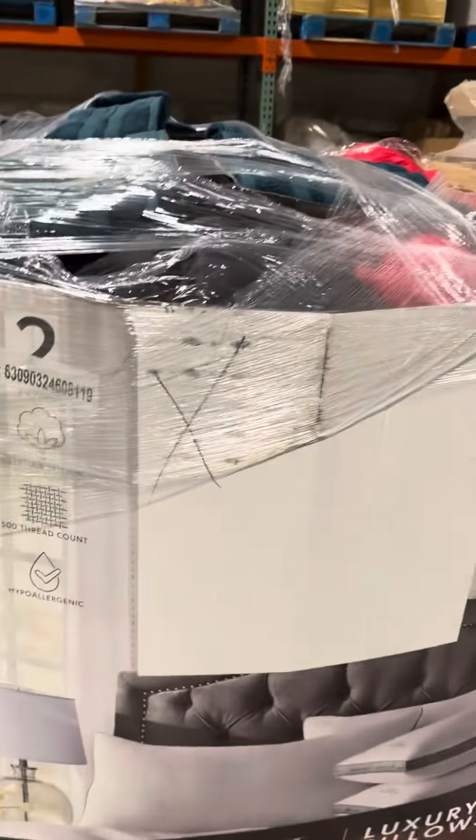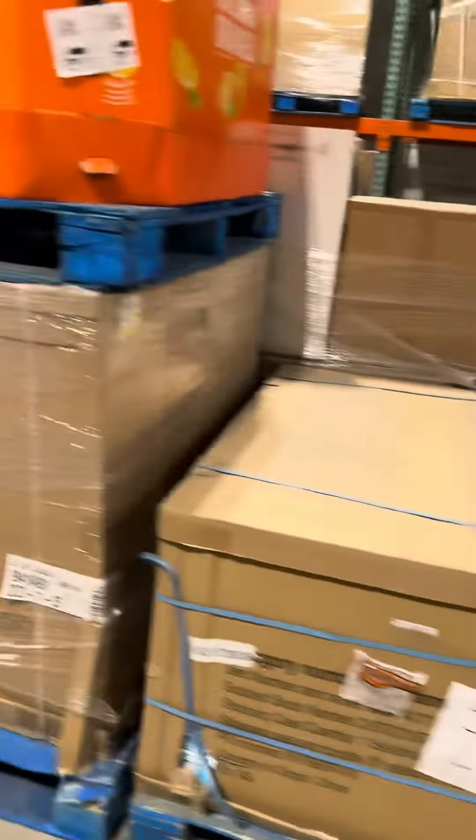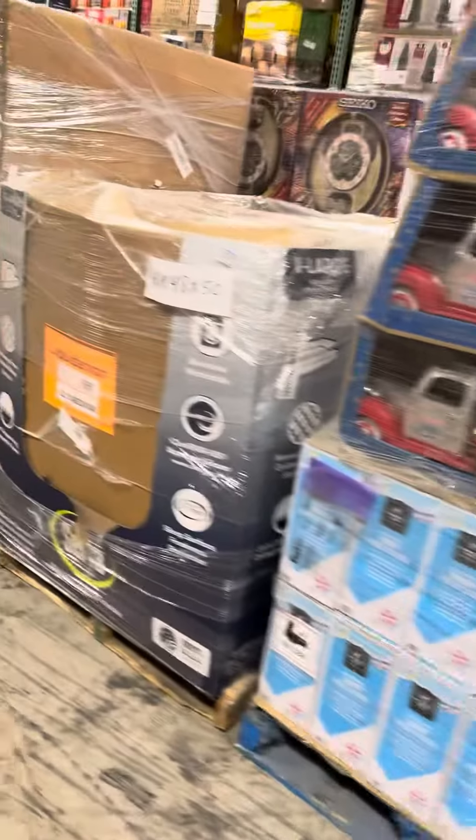This pallet here with all these teal colored towels. Probably some other stuff, but definitely a nice, nice pallet there. That is included.